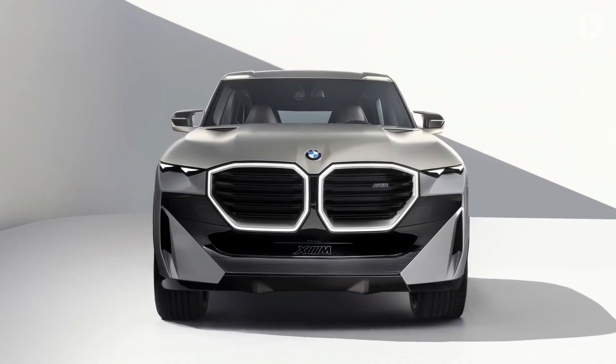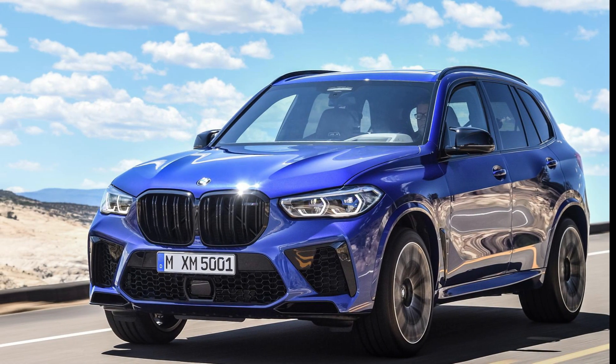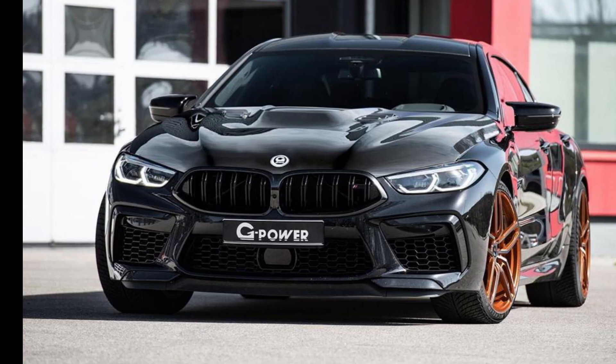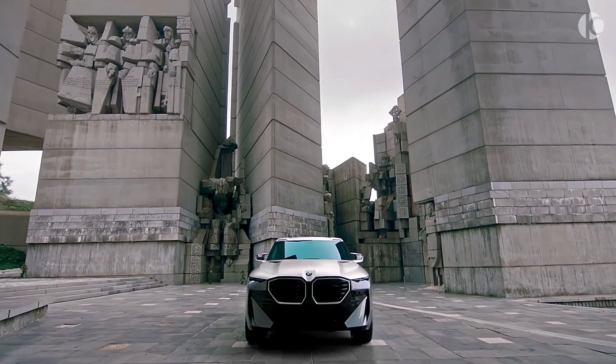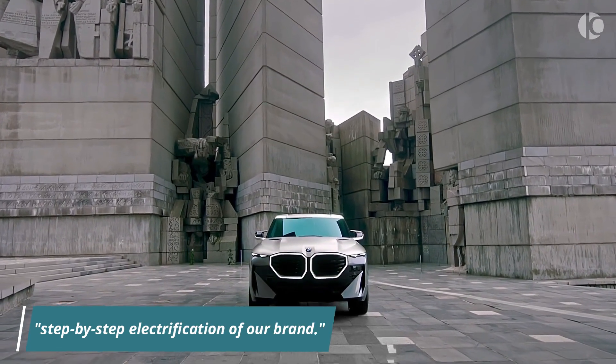According to newly returning BMW M chief Frank Van Miel, this powerplant is already slated for future M vehicles, most likely next-generation versions of the X5M, X6M, M5, and M8, all of which now employ the V8. In this regard, he describes the Concept XM as the first stage in a step-by-step electrification of their brand.